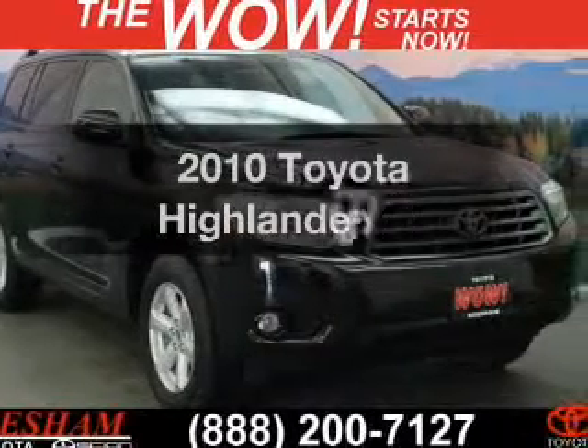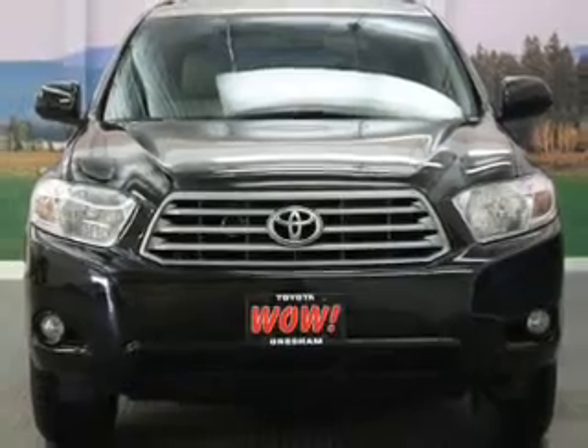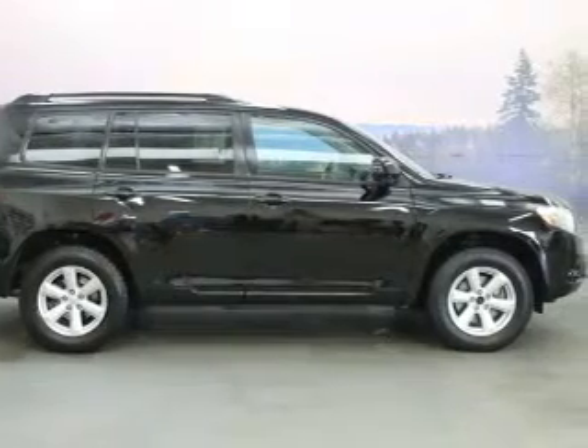Introducing the 2010 Toyota Highlander. Travel the roads in style and comfort in this great vehicle. The powertrain includes four-wheel drive with a reliable engine connected to a smooth shifting automatic transmission.